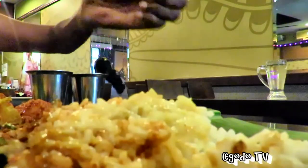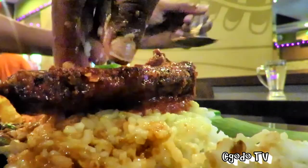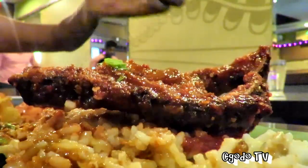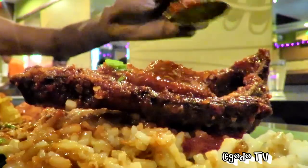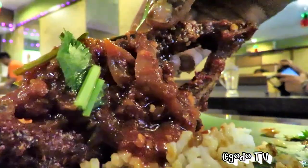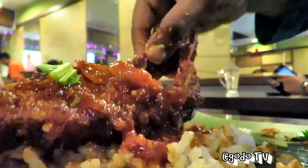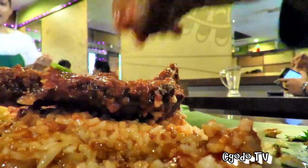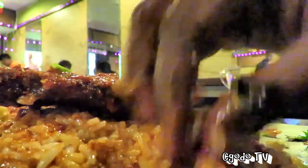This is black pomfret, deep-fried with sambal — a sambal deep-fried fish. Sambal is a spicy sauce, a spicy gravy. It looks very reddish; of course the spiciness comes from the chili — it's made out of chili. Let me have a mouthful.